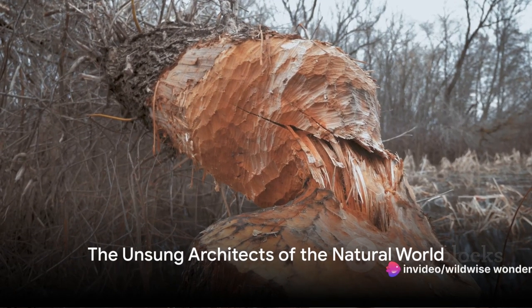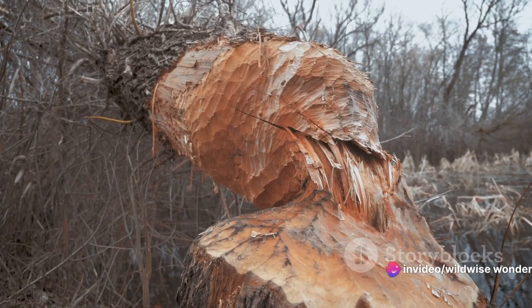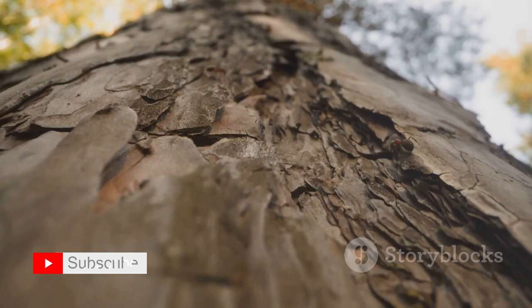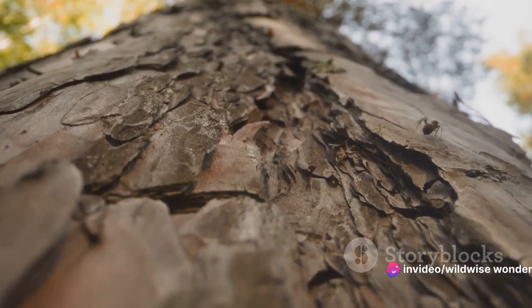Have you ever pondered over the complexity of the structures that animals create? Every day, in the heart of nature, unsung architects are at work. These builders do not use blueprints, nor do they have fancy degrees. Yet their creations are marvels of complexity, intricacy, and sheer architectural genius.